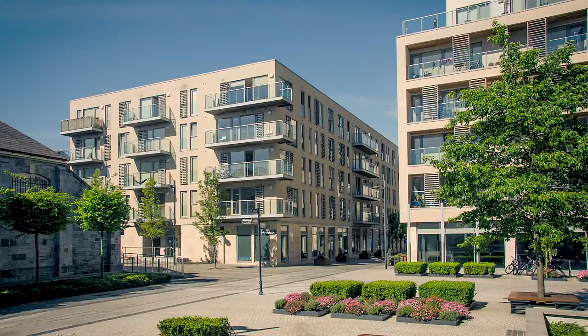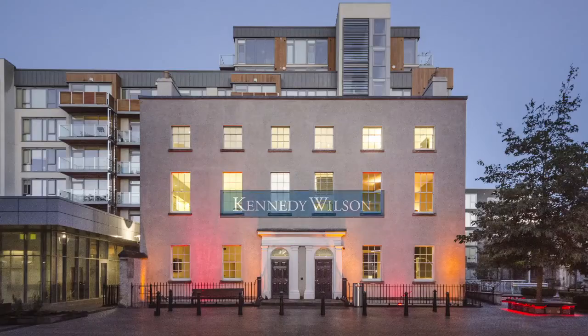Clancy Quay, by Kennedy Wilson, offering a more personalised and better quality rental experience.